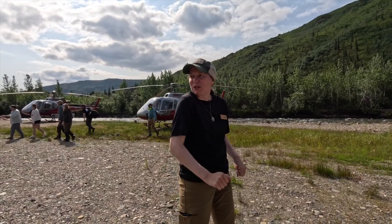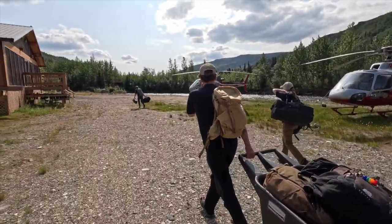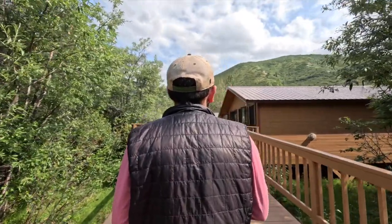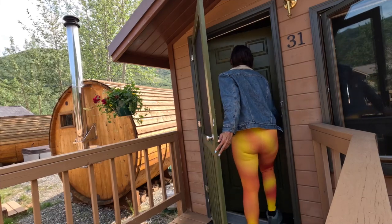As soon as we arrived, our Denali backcountry naturalist met us at the helicopter and helped us bring our bags to the cabins. They have about 24 guests max capacity here. I'm going to take you inside the Denali Backcountry Lodge cabin that I have. I love it because I'm right near the sauna and hot tub.